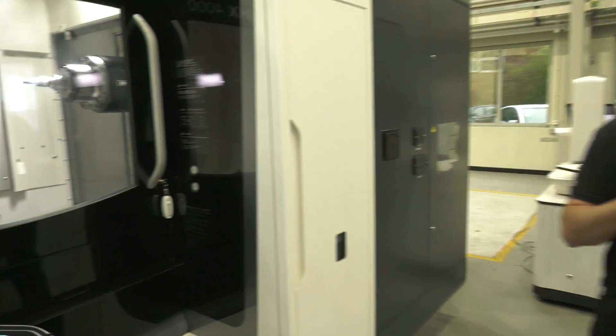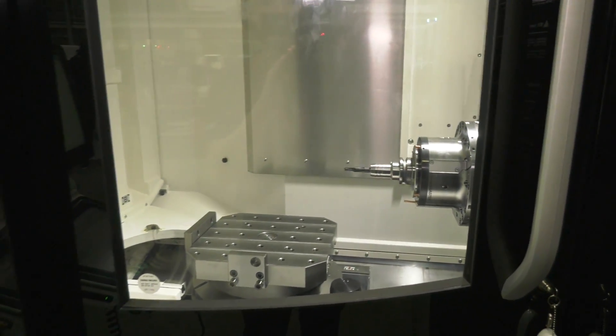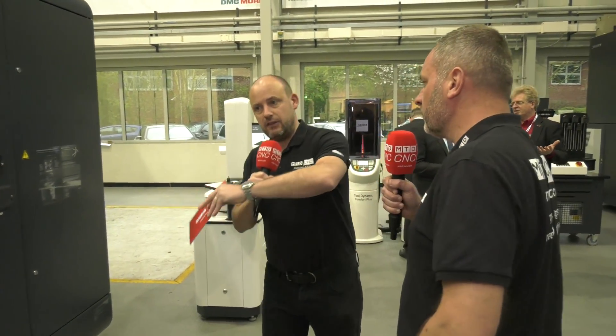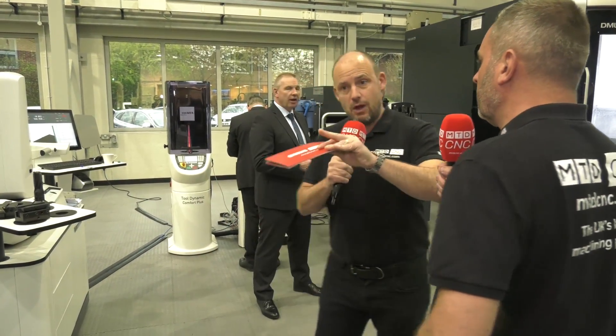This horizontal machining center runs at 60 metres a minute with a 20,000 rpm spindle — it's a production machine and it's very quick. On the automation side, if you come in in the morning and it's stopped because a tool broke, it will take the job off the machine, put it in a holding bay, and then load the next pallet where that tool isn't needed, so it keeps running.